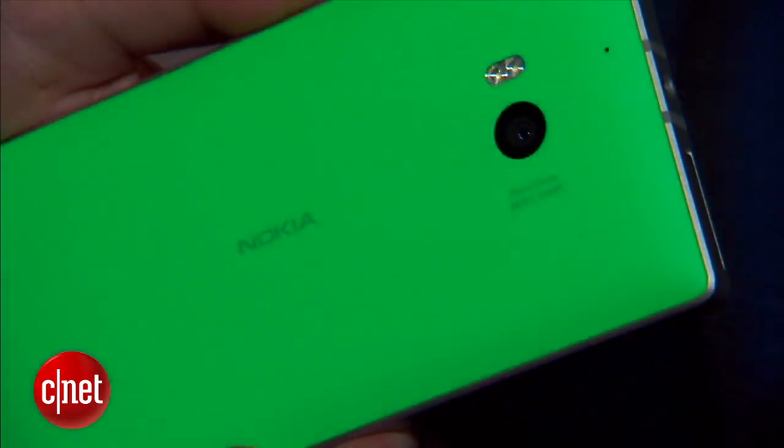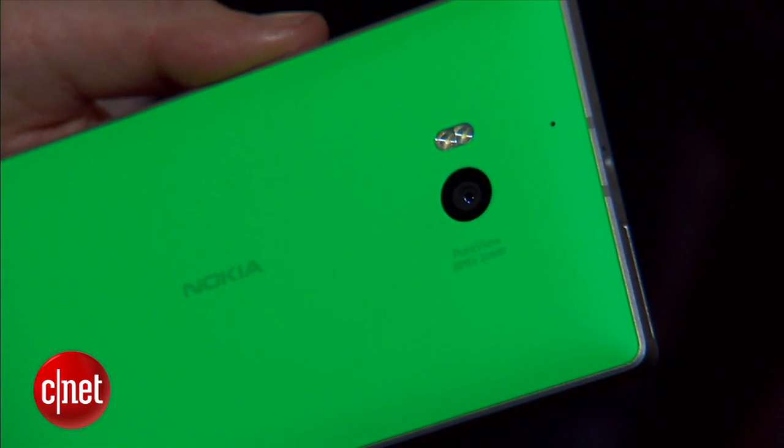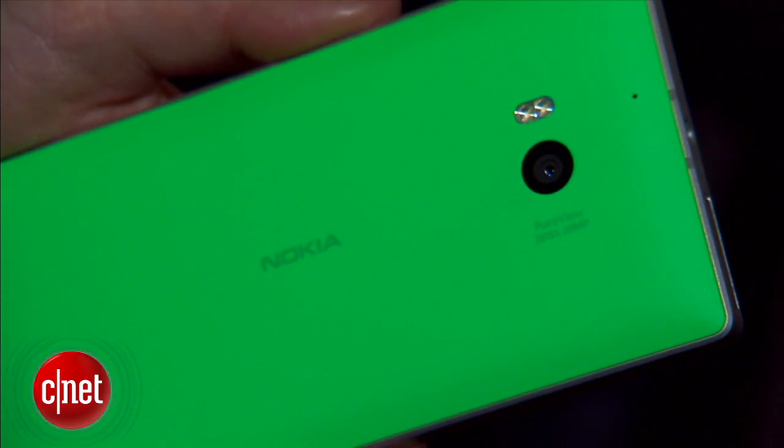You also have a 20 megapixel camera on the back with dual LED flash. This is using the PureView optics for processing.